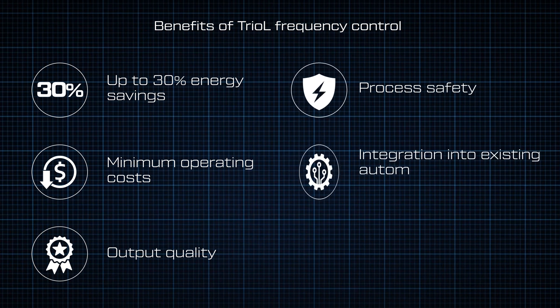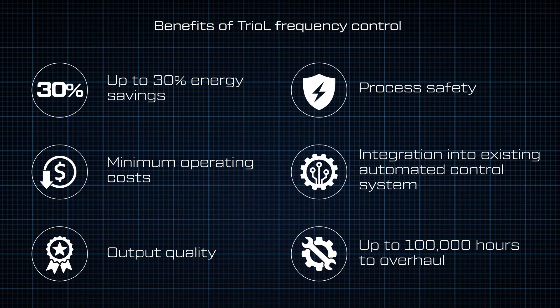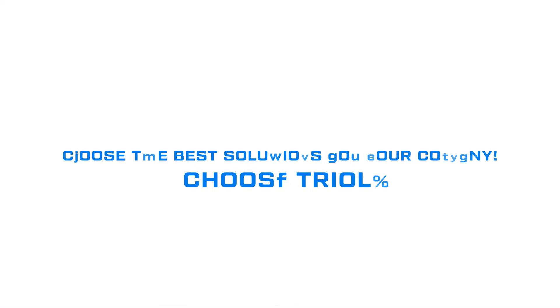The use of TRIOLE VFDs can save up to 30% on energy costs, increase plant productivity, and reduce the cost of ownership of the electric drive throughout the life of the equipment. Choose the best solutions for your company. Choose TRIOLE.